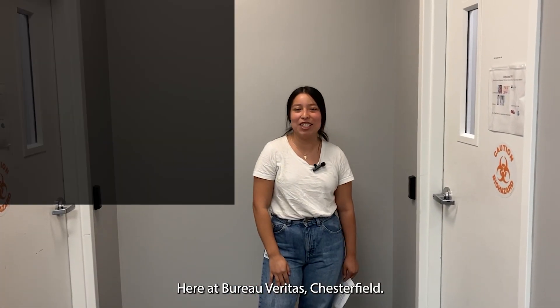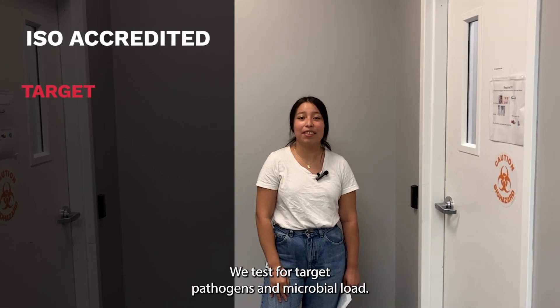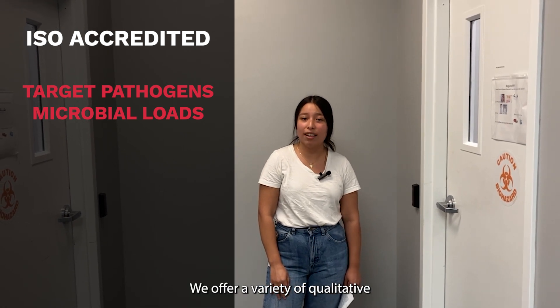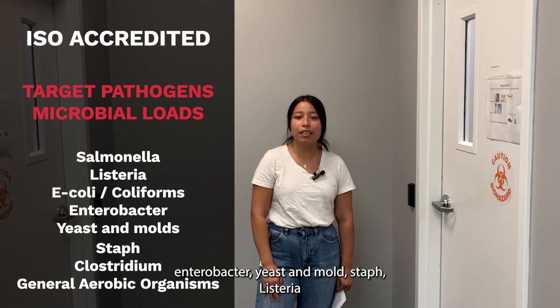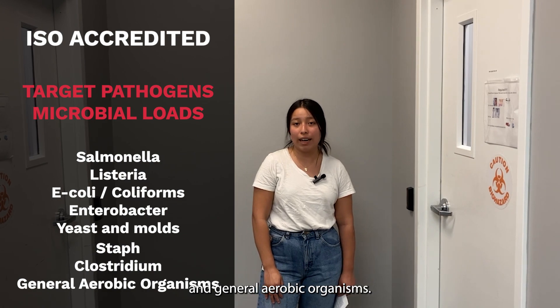Here at Bureau Veritas Chesterfield, we are an ISO-accredited food microbiology lab. We test for target pathogens and microbial loads. We offer a variety of qualitative and quantitative tests for salmonella, listeria, E. coli, enterobacter, yeast and mold, Clostridium, and general aerobic organisms.